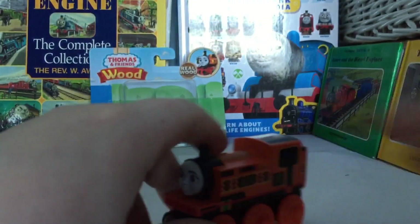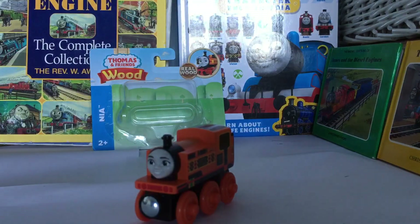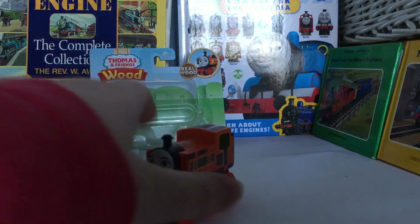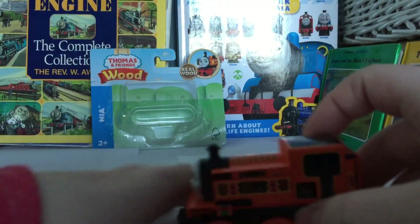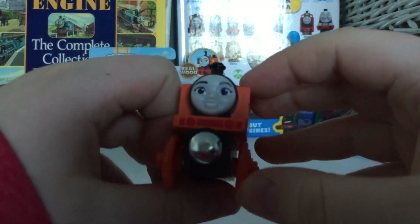She is a little bit shorter than a Thomas and Friends wooden railway item. I already saw a picture on Twitter of her compared to Thomas — I don't have a Thomas here to compare her with, but she will be shown again on my channel in my new upcoming layout video, so you guys will see her there.